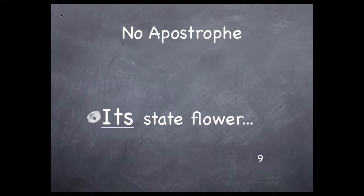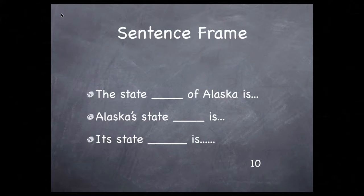Notice that the word its has no apostrophe. The possessive pronoun its is written without an apostrophe. If you see or write the word with an apostrophe, it's a contraction for the words it is. Don't use the apostrophe for the possessive pronoun its. Let's look at your facts and see how you can use these forms to communicate them to your readers.